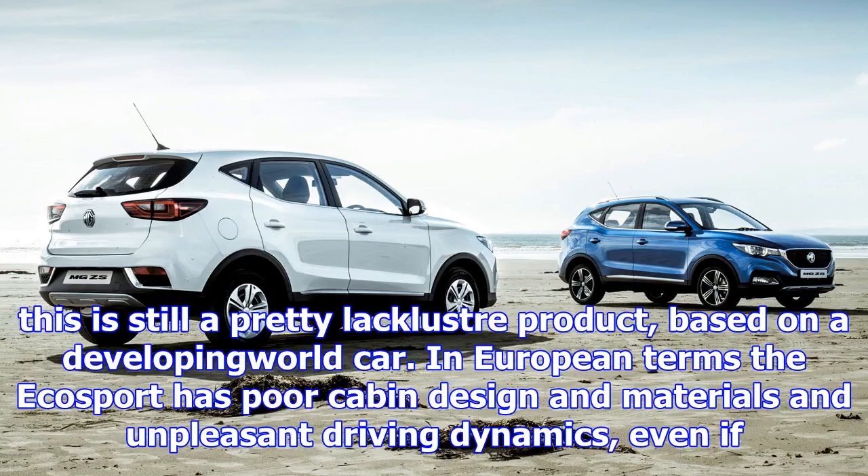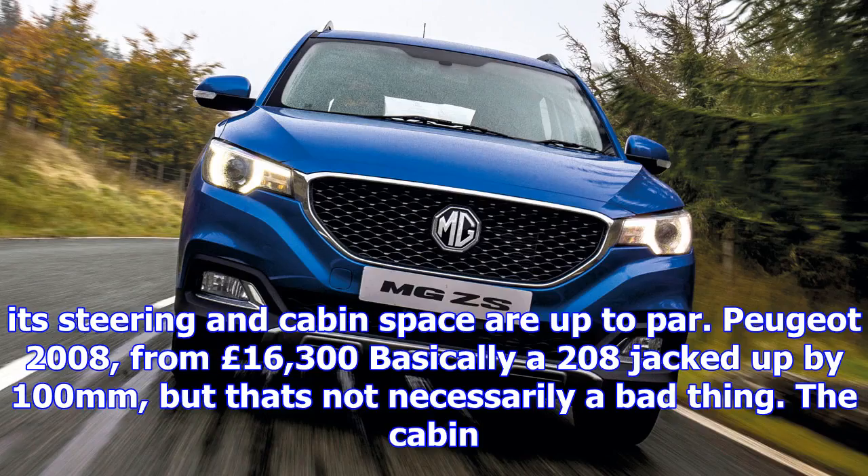Ford EcoSport, from £15,645: now in its third iteration, this is still a pretty lacklustre product based on a developing world car. In European terms the EcoSport has poor cabin design and materials and unpleasant driving dynamics, even if its steering and cabin space are up to par.